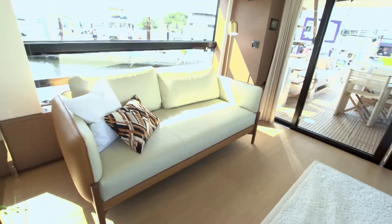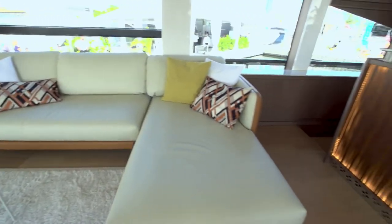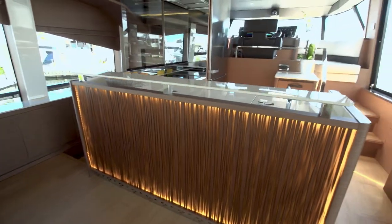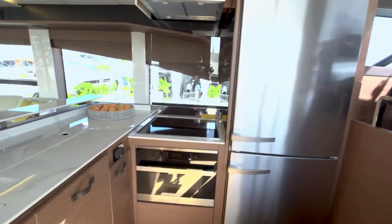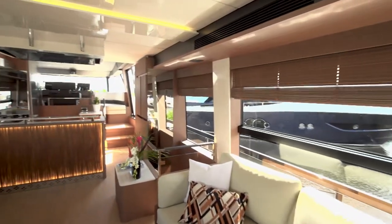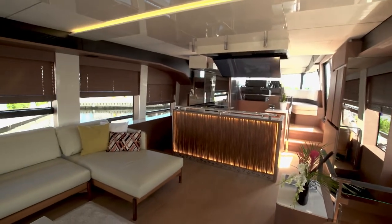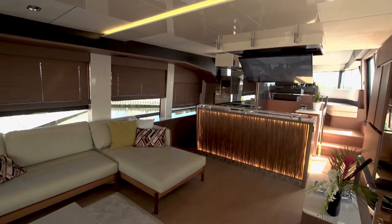A starboard side joystick docking station is a standout feature. The moment you walk into the salon, you're just taken by the space and the innovation. By eliminating the side decks, you're able to push these walls all the way to the edge. At the end of a hot day on the water, you come in here, press night mode — the shades automatically drop, the TV comes down, and you have a full home theater sound system.